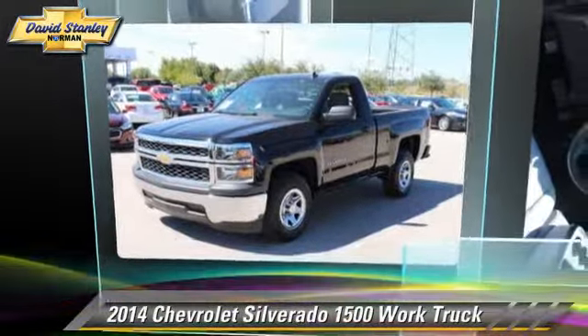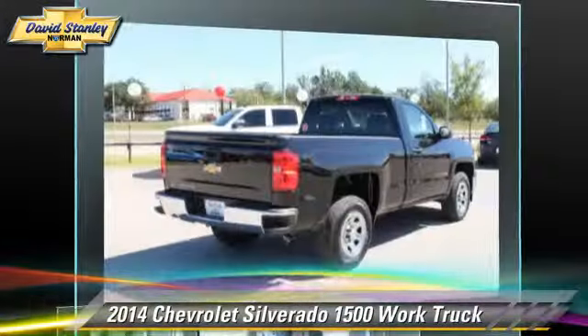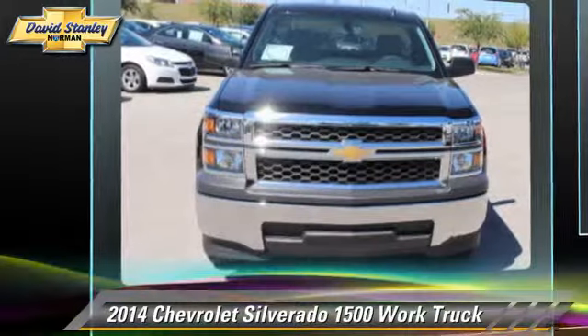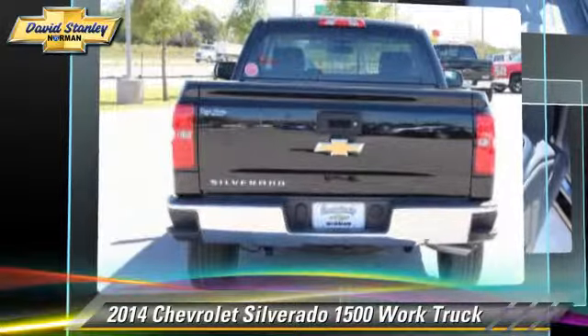The 2014 Chevrolet Silverado 1500. This is a pickup truck powered by a V6 4.3-liter engine with a six-speed automatic transmission. This pickup truck is well-equipped.